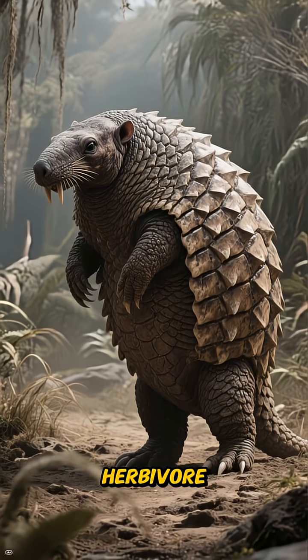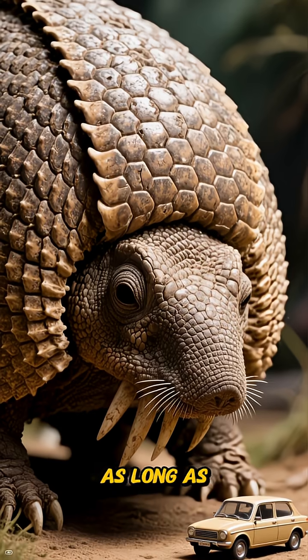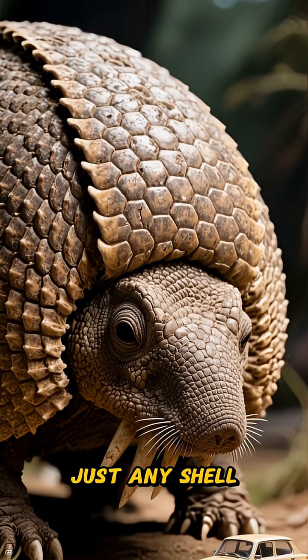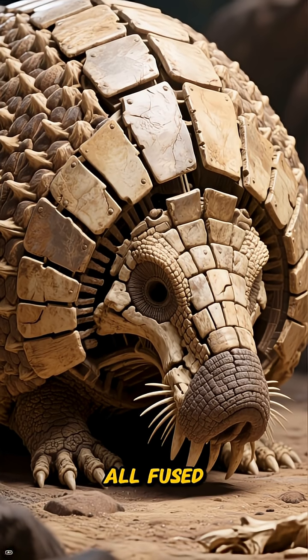This colossal herbivore was basically a living, breathing fortress on four legs. Imagine a creature as long as a small car, completely encased in a massive, bony shell. This wasn't just any shell — it was a dome made of over a thousand individual bone plates, all fused together.